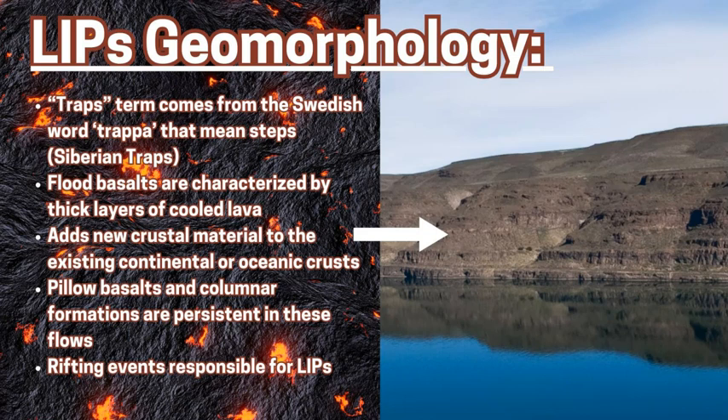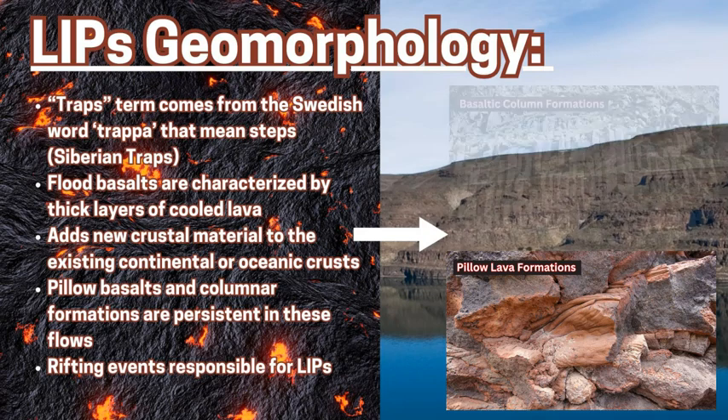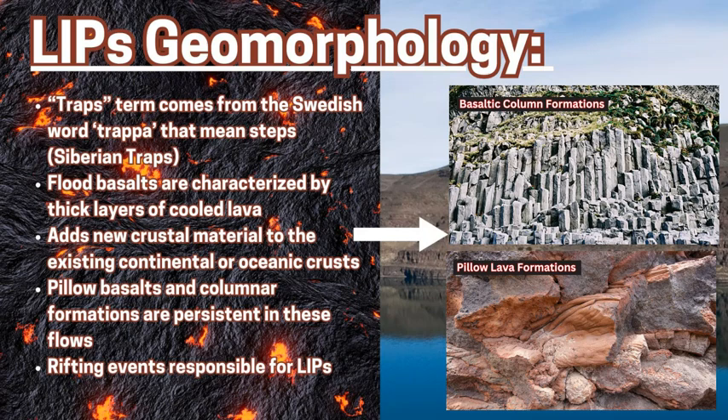When LIP flows on the Earth's surface, be it an oceanic environment or on the continent, they form stunning features on the landscape called traps. The word is derived from the Swedish word 'trapper,' which means steps, because these formations look like staggered steps of layered rock. Inside this LIP, you have a mixture of these steps and pillow basalt formations in large oval areas. And underneath that, you might have a large amount of basaltic columns, because as the magma flows up to the surface it cools down into this column shape.